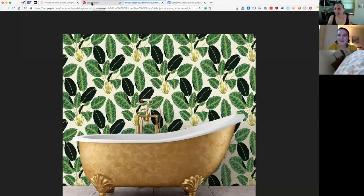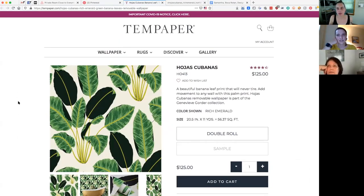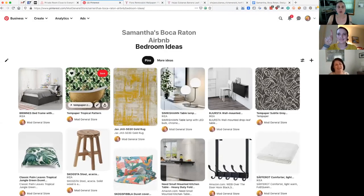This is temporary wallpaper — my brother just did this at his apartment. It's literally like a wall sticker you can put on the wall. It's low commitment, pretty easy to put up, and they have a million different prints. This is my favorite print for a Boca Raton house. We were thinking just one wall — the TV wall. Instead of art, this is the statement piece. You don't have to do the whole room.